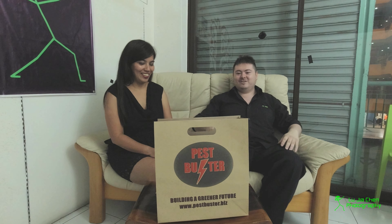I'm Jack from Jack Review Stuff and today I have a review. This is Michelle from BestBuster. So tell me Michelle, what's good, what's new?